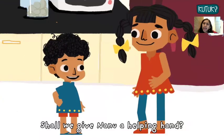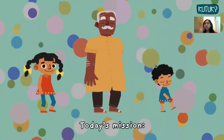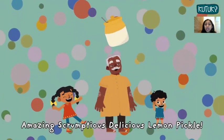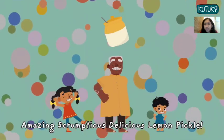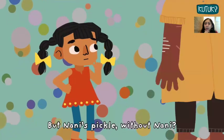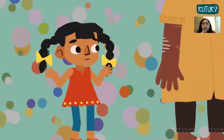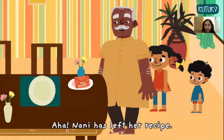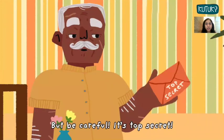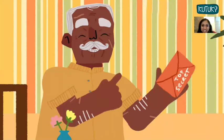Shall we give Nanu a helping hand, ask Kutu and Kee? Today's mission: prepare Nani's amazing, yum yum yum, scrumptious, delicious lemon pickle. But Nani's pickle without Nani — how is that possible? Aha, Nani has left her recipe. But be careful, it's top secret, says Nanu.